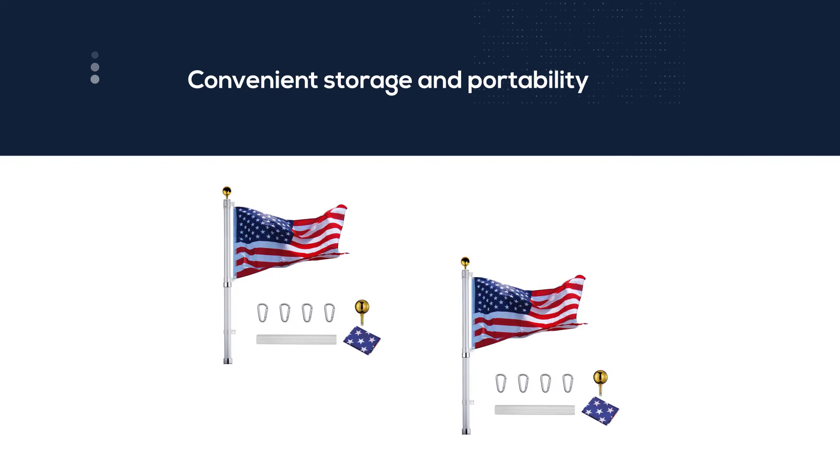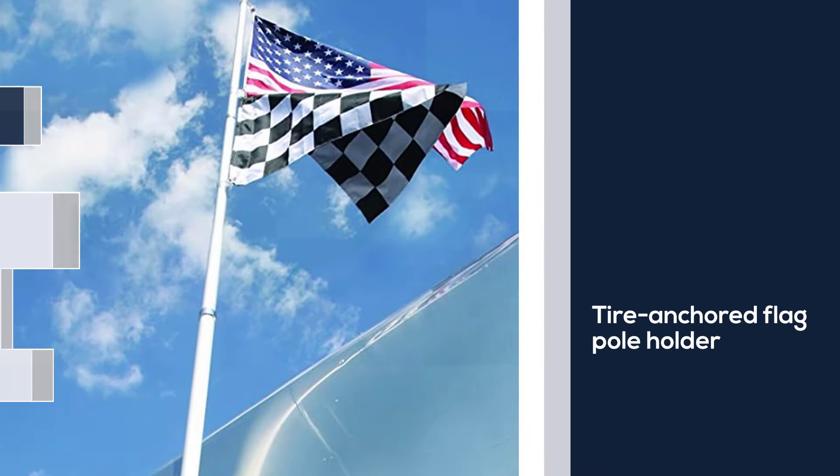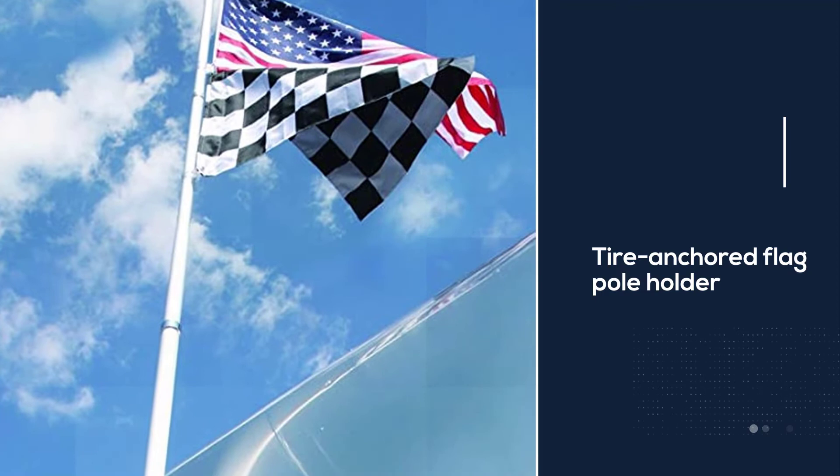As a bonus, this flagpole comes with a tire-anchored flagpole holder, a quality storage bag for protection, and a 3-inch by 5-inch American flag. However, the holder is quite thin and some customers have reported that it has broken or snapped in heavy wind conditions.